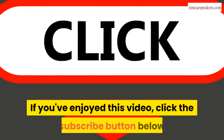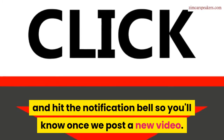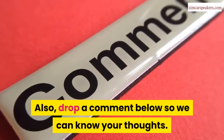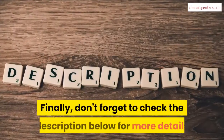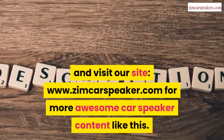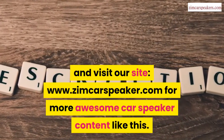If you've enjoyed this video, click the subscribe button below and hit the notification bell so you'll know once we post a new video. Drop a comment below so we can know your thoughts. Don't forget to check the description below for more details and visit our site at zimcarspeaker.com for more awesome car speaker content like this.